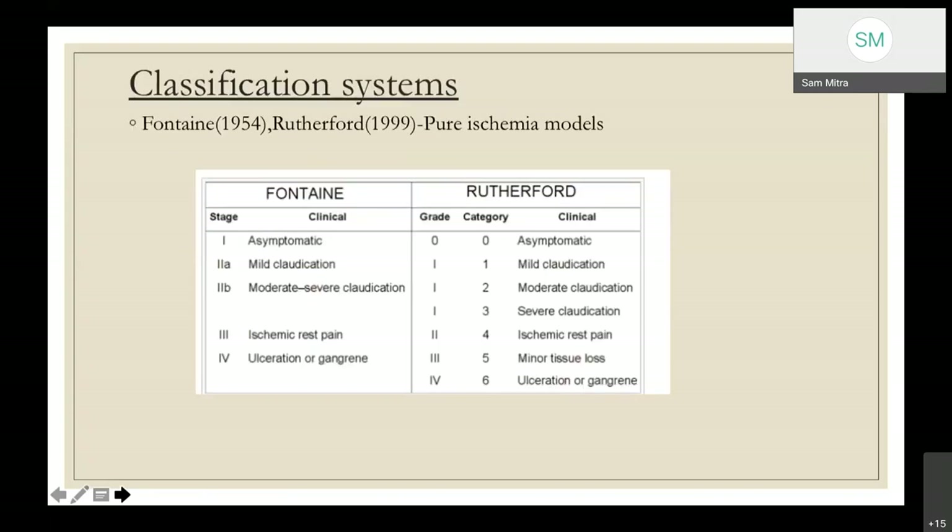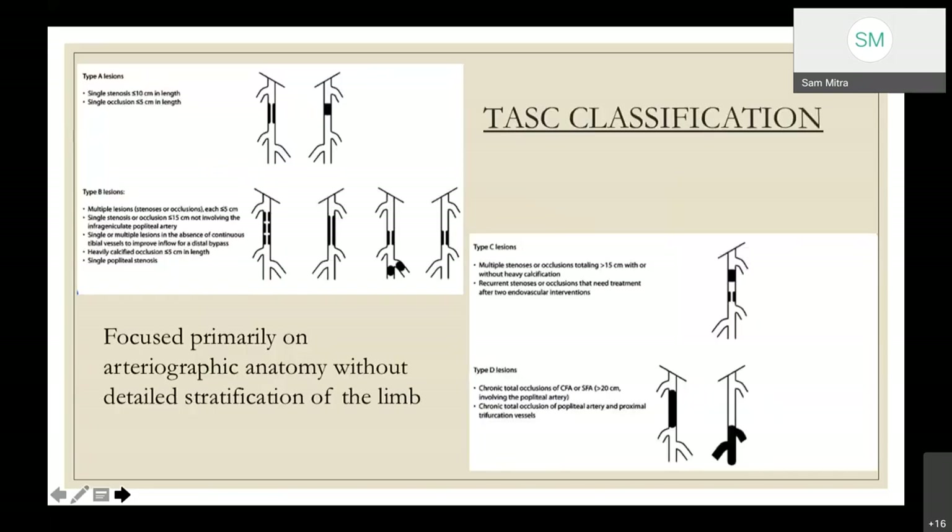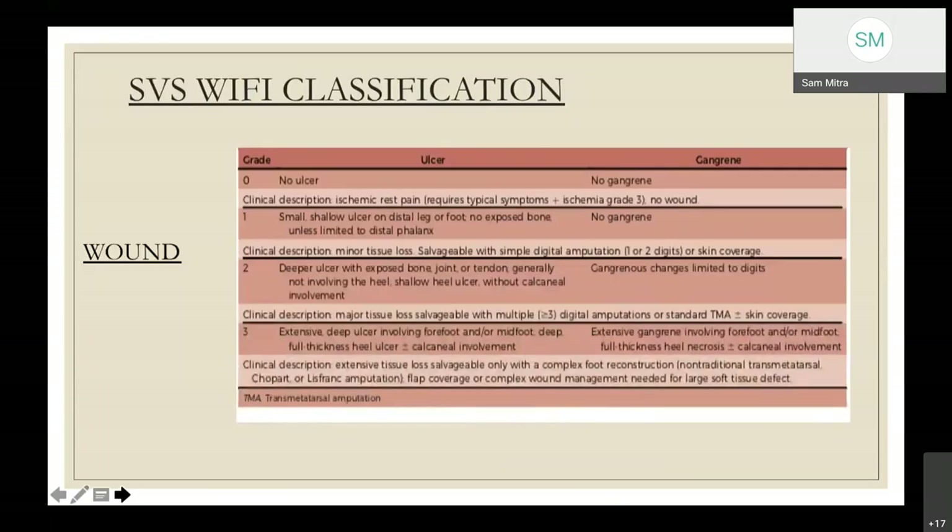Over the years, many classifications have evolved, initially starting from Fontaine and Rutherford classification, which mainly describe pain and tissue loss — either major or minor. This was followed by TASC classification, which focuses primarily on arteriographic anatomy without considering ischemia or infection status of the limb. Recently, the WIfI classification has come into use, which includes wound, ischemia, and foot infection, each graded 0 to 3.